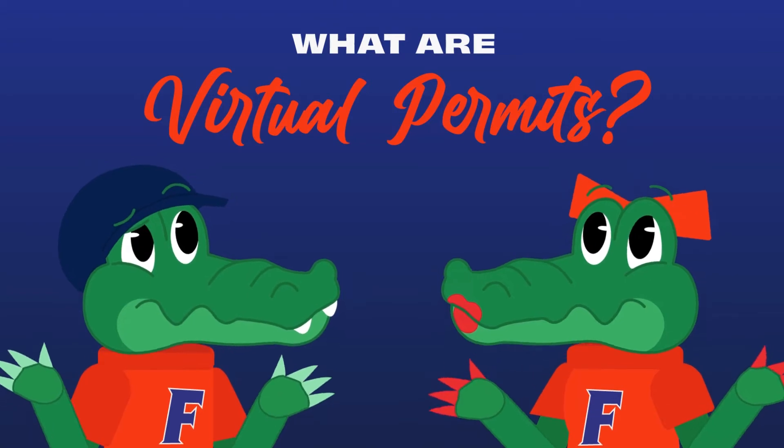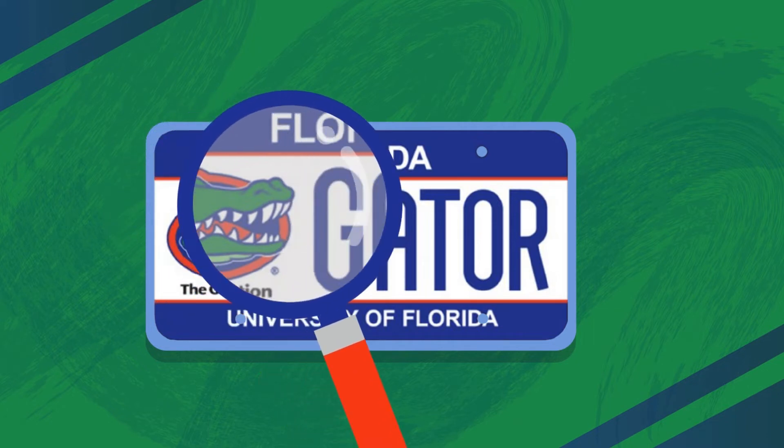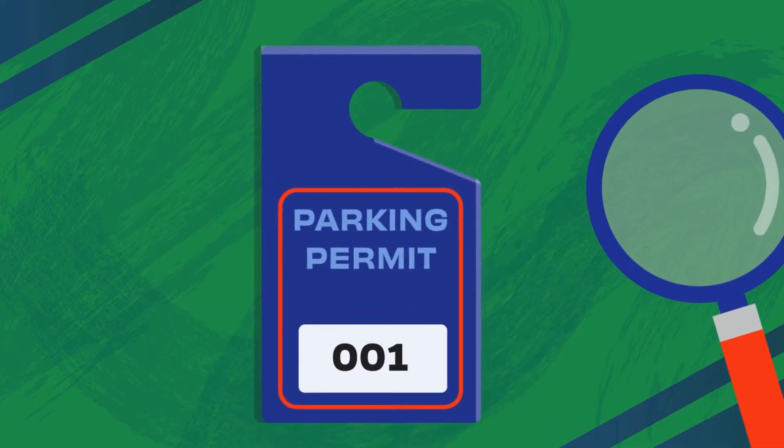So, what are these new virtual permits? Virtual permits use your license plate information to identify your vehicle rather than a traditional physical decal or hang tag permit.